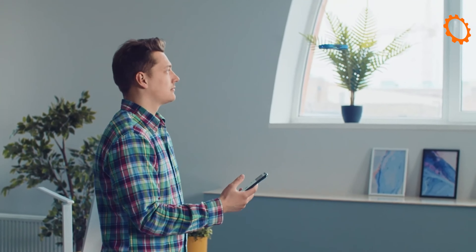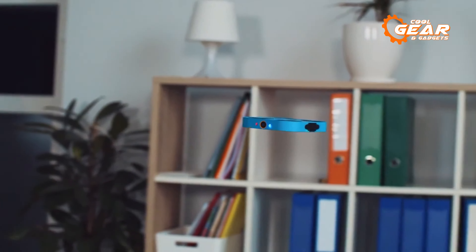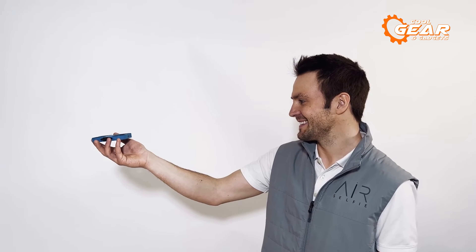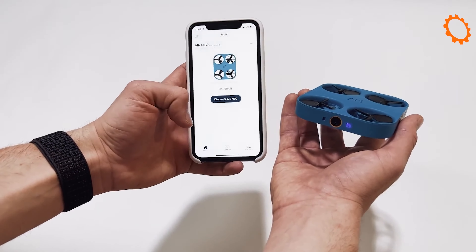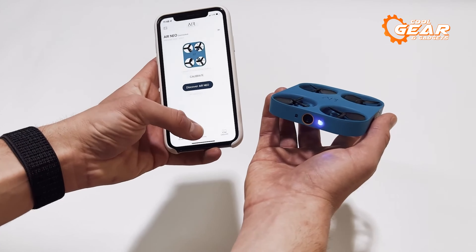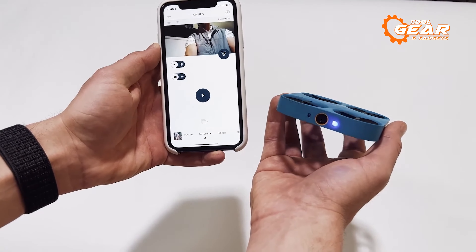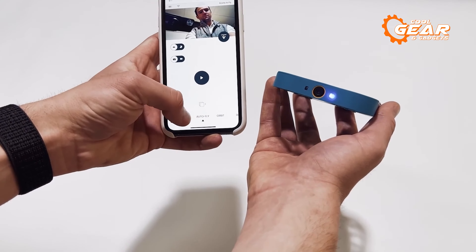Equipped with AI-powered Autofly technology, the Air Neo transforms your ordinary drone experience into something truly magical. No more tedious setup processes — the Air Neo takes care of it for you. Instantly share your captivating content directly to social media, thanks to the Air Neo's seamless integration with the Neo app, which serves as a gallery and allows posting across various social platforms.